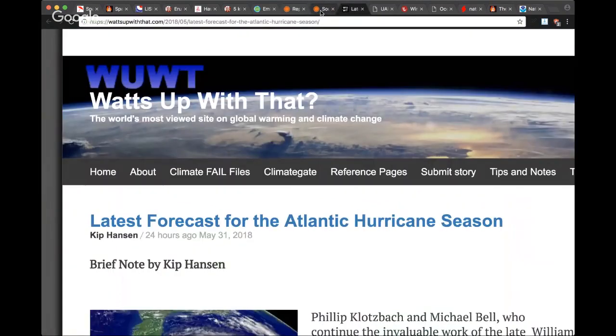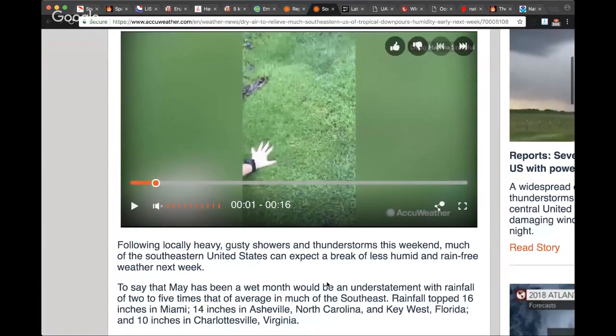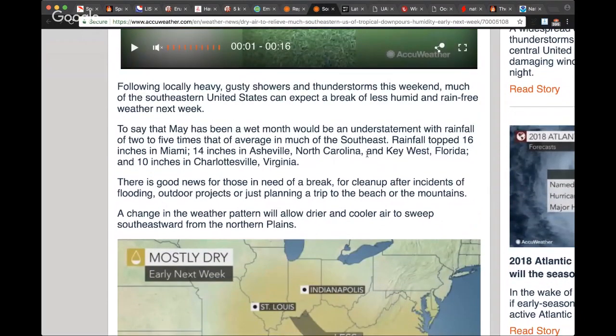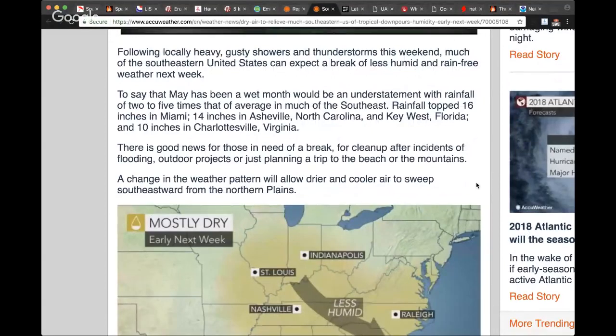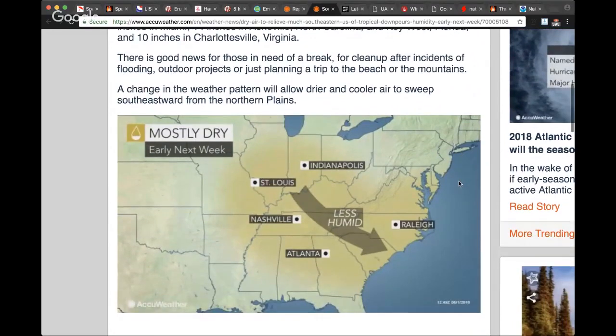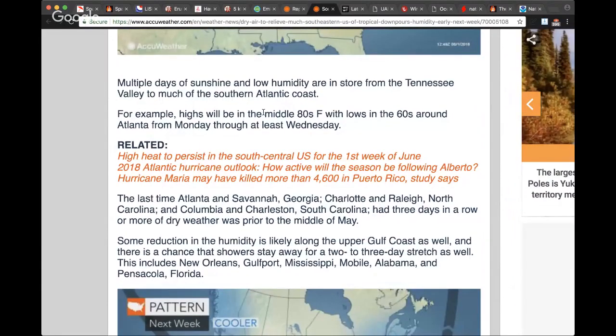The Southeast is going to get a break from storms as cooler drier weather arrives early next week. Here in the Buffalo area, temperatures will plummet back into the 60s following locally heavy showers and thunderstorms this weekend. To say May has been a wet month would be an understatement — 16 inches of rainfall in Miami, 14 in Asheville, North Carolina, 10 inches in Key West and Charlottesville. The change in the weather pattern will allow drier and cooler air to sweep in southeastward from the northern plains, with multiple days of sunshine and low humidity in store.